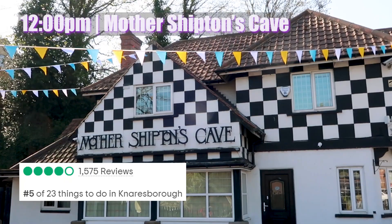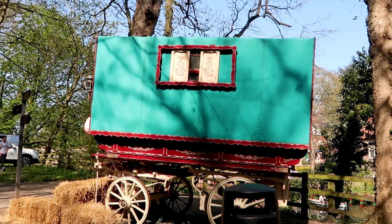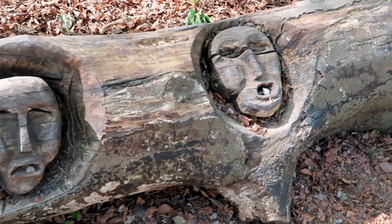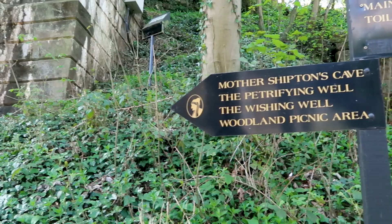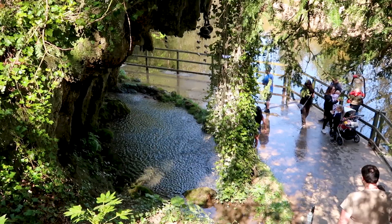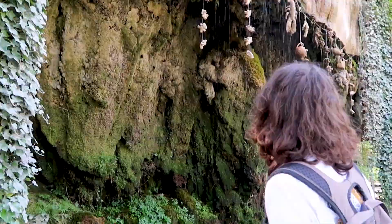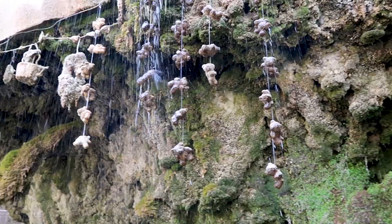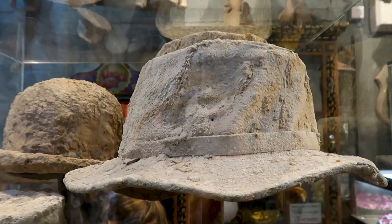Mother Shipton's Cave is supposedly England's oldest tourist attraction. Born in 1488, Mother Shipton was most famous for her prophecies — she supposedly predicted events such as the Great Fire of London, the French Revolution and the American Civil War. Once you pay your admission, walk by the riverside towards the cave, which was Mother Shipton's birthplace. Next to the cave is the petrifying well, which we thought was the most interesting part of the attraction. For centuries people believed that the well could turn objects into stone in just a matter of weeks or months. There's also a small museum where you can see petrified items donated by celebrities and TV programmes over the years.